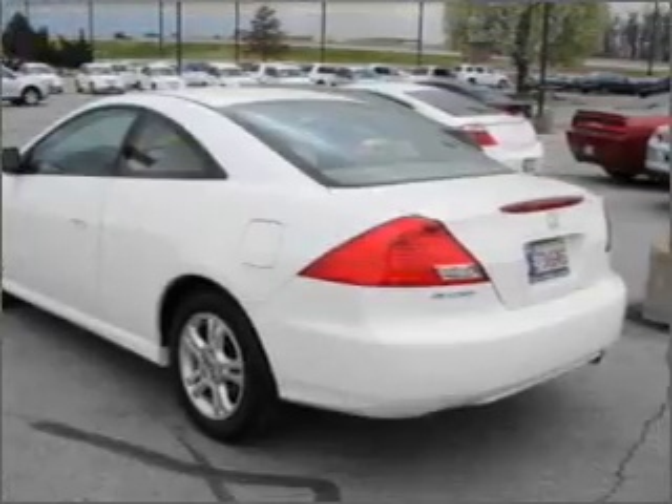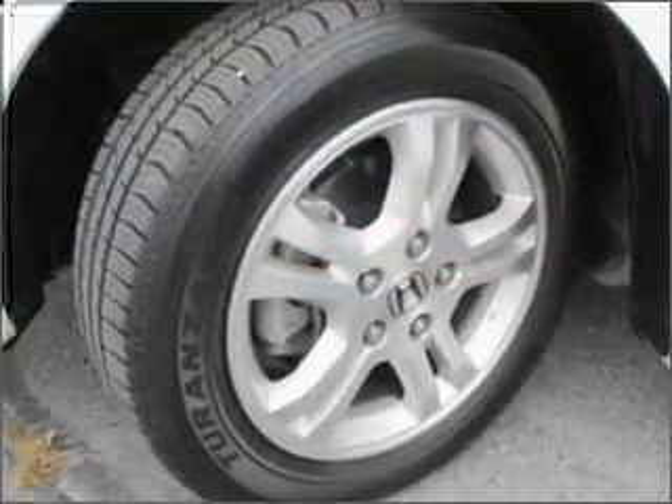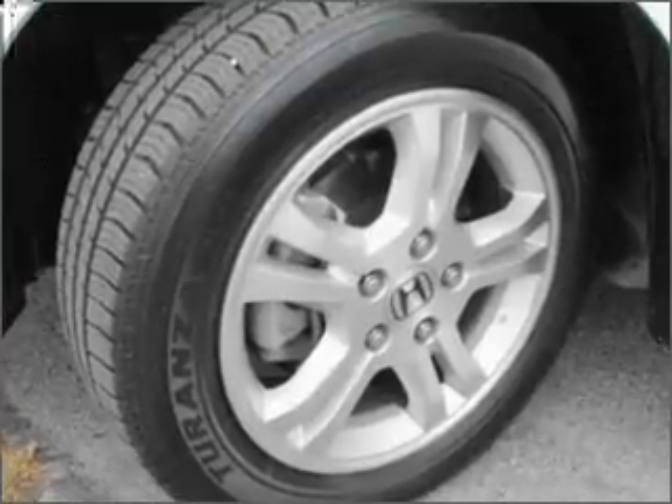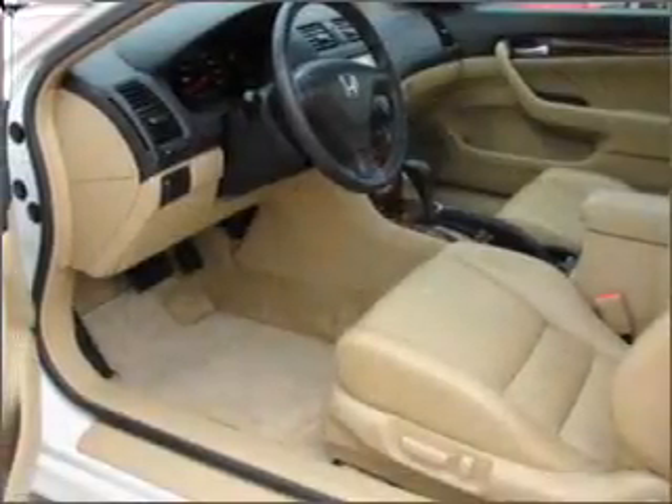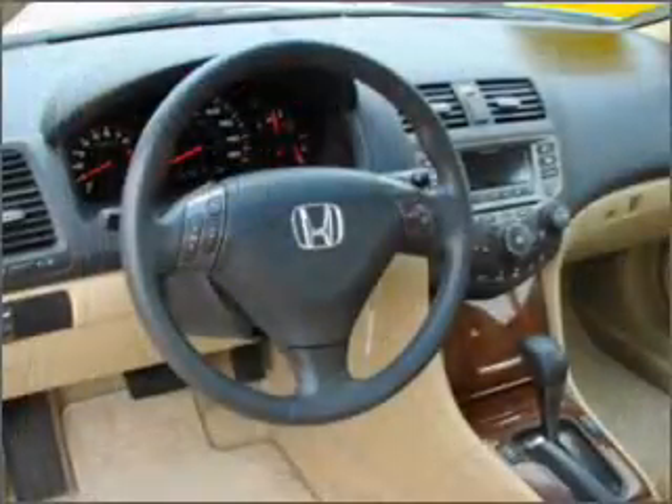Stand out from the crowd with premium wheels. Brake safely with the anti-lock braking system. Heated seats are a desirable comfort feature. Enjoy the flexibility of multi-zone temperature controls. There's nothing like a sunroof on a nice day.